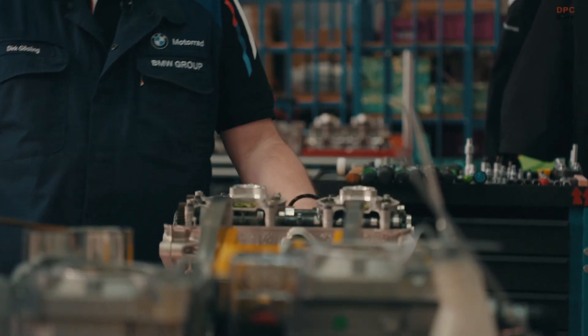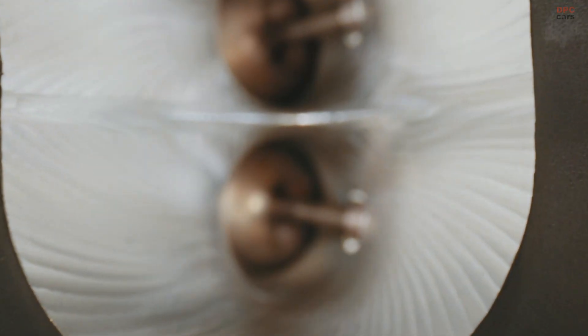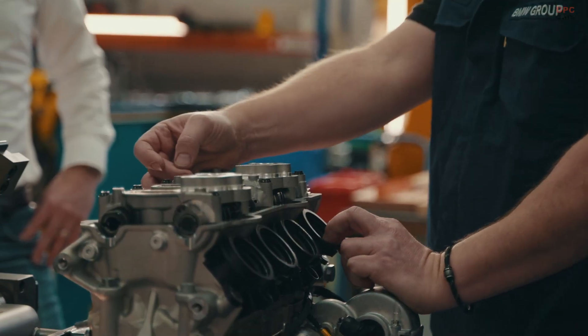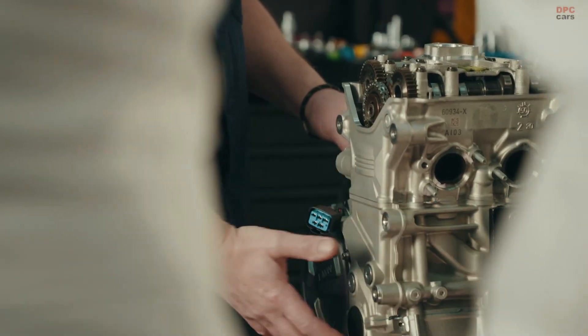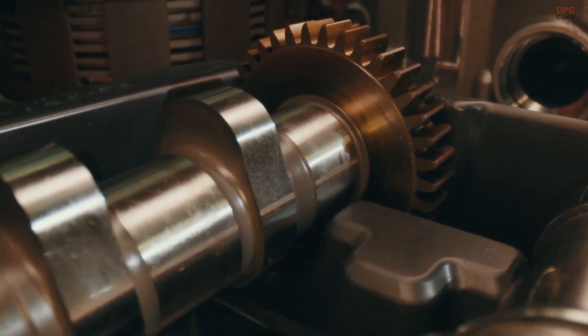One of the most significant upgrades over the S1000RR engine is the use of BMW's ShiftCam technology. It allows the M1000RR to deliver both peak power and mid-range torque, meaning it can dominate at the racetrack without sacrificing usability.